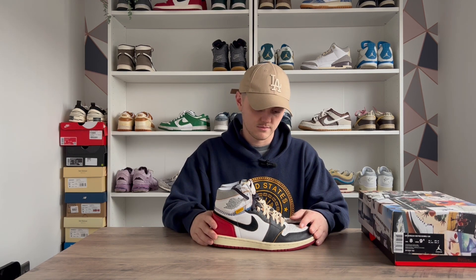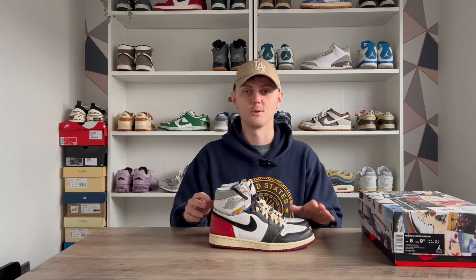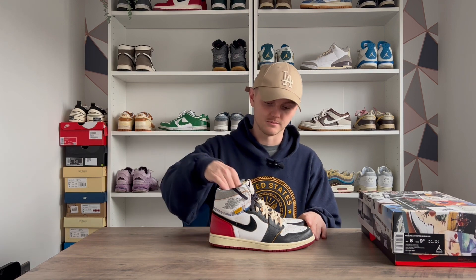They're not a pair I've worn as much as I wanted to this year, but I'm definitely going to try and get a lot more wear out of them next year. It's probably a lot nicer than it looks now, but yeah, these are definitely my favorite pickup of 2022.